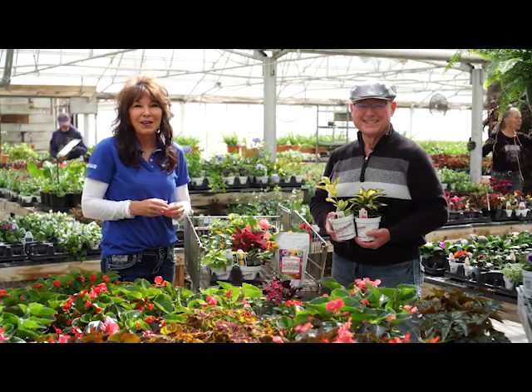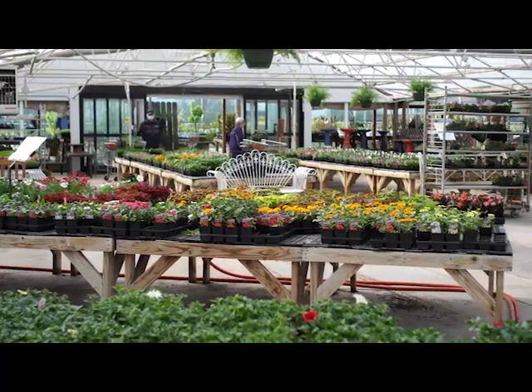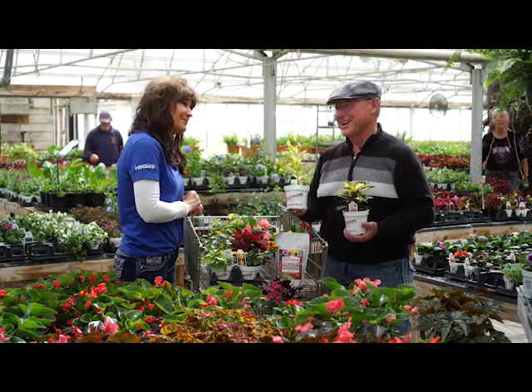Thanks for joining us. I'm Amy Jo Wins. We are at Stutzman's Greenhouse in Pleasant View. Joining me once again is Ben Miller. And Ben, it is the Premium Annual Flat Sale and we are so excited we even get a free gift. Spring is on.